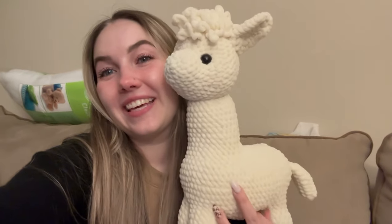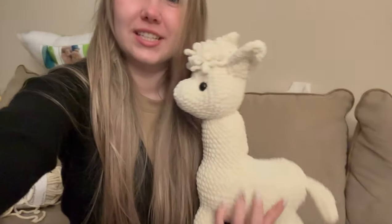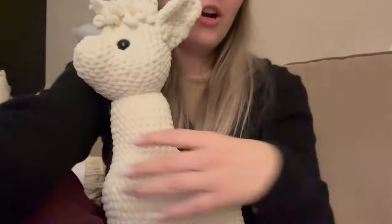I wanted to share the other order I'm working on — you guys are going to die. This is a llama plushie, look how huge it is, it's like the size of my torso! I love her. The safety eyes were glued in so they don't come loose. This will be a statement piece in the baby's room. Then for the actual baby, we have a llama lovey. They both need some embroidery done.